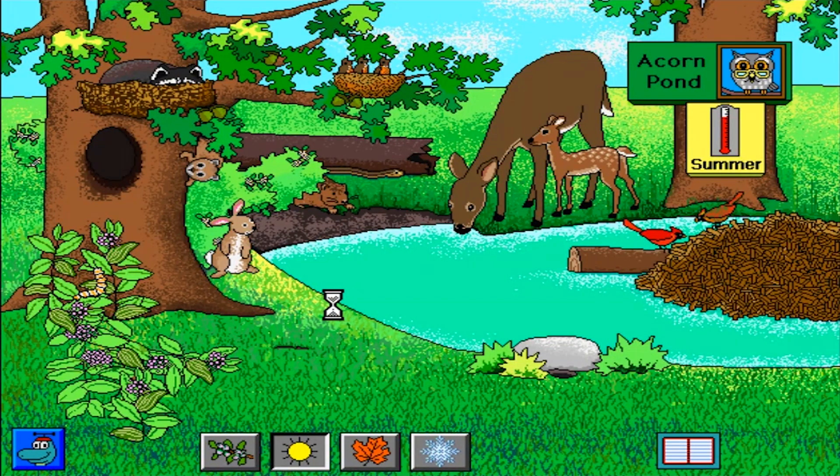Summer at Acorn Pond. Cottontail rabbit. Short-tailed shrew. The male cardinal has brighter colors than the female. A white-tailed deer and her fawn visit the pond. Webbed hind feet help the muskrat swim. Gray squirrel. The young robins will soon leave the nest. The raccoon borrows an empty squirrel nest for a nap.